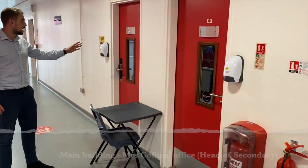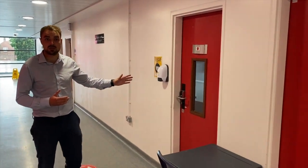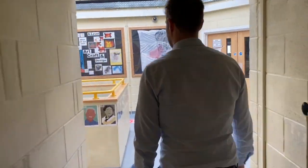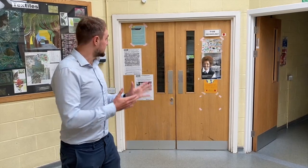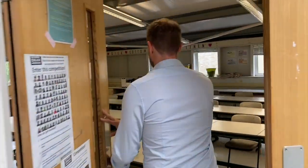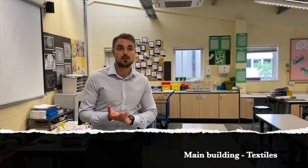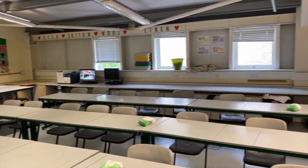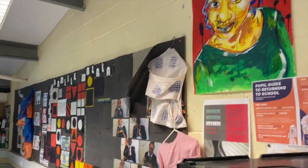On this floor we also have two more SLT offices — we have Miss Ward in one and Mrs Collins, who is the head of secondary, in the other. We're now in our technology area, with an array of rooms for various aspects of technology. This room in particular is called textiles. For the creative ones among you, you're going to absolutely love it in here — and even if you're not so creative, something fascinating is always going on inside, something I only wish I could do myself.